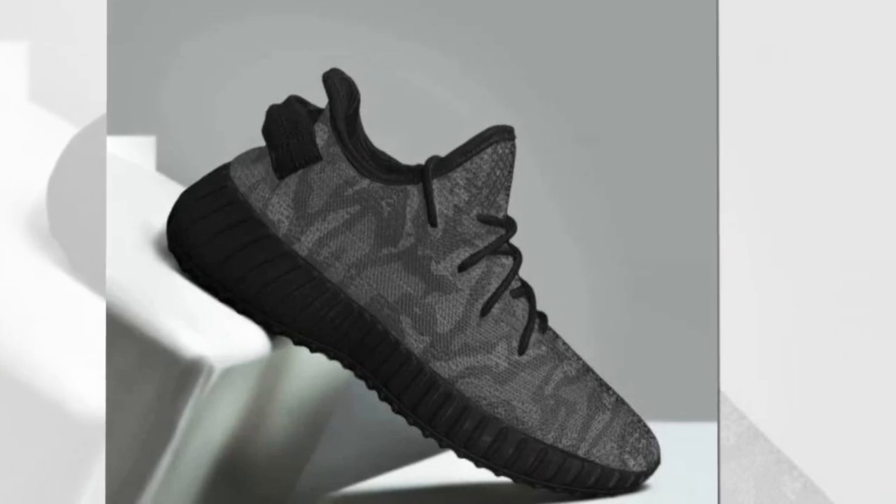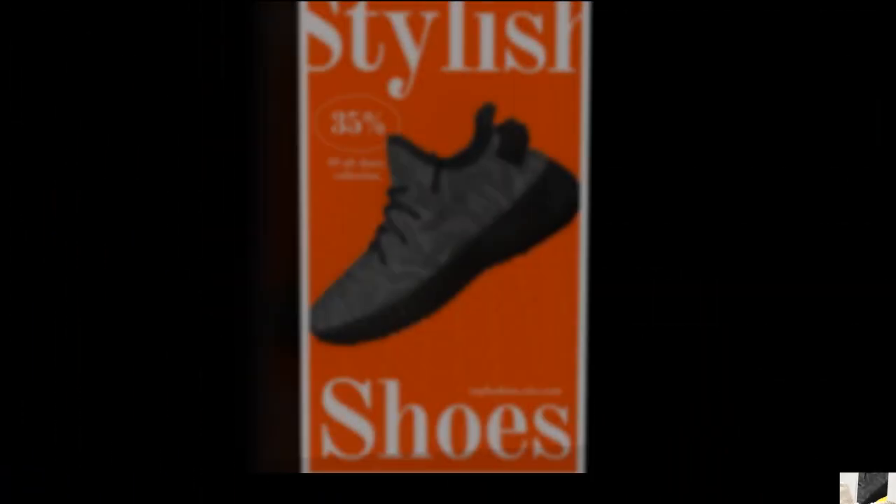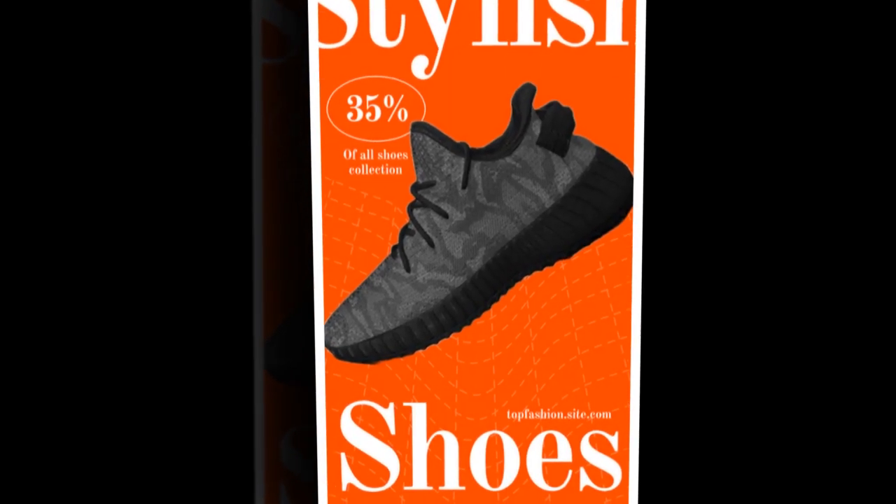I've been wearing these sneakers for a few weeks now, and I have to say, they've exceeded my expectations. From running errands to hitting the gym, they've provided incredible comfort and support. Plus, I've gotten so many compliments on their stylish design — they really do pair effortlessly with any outfit.